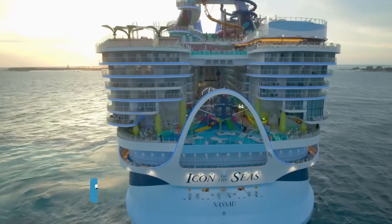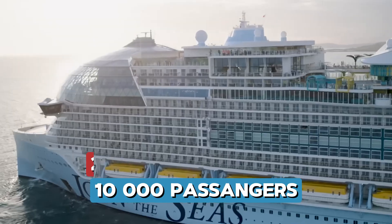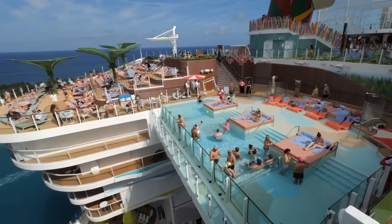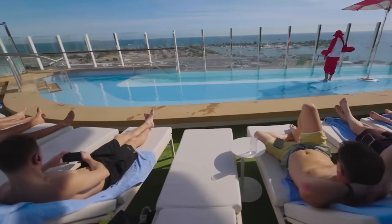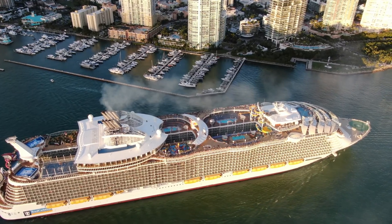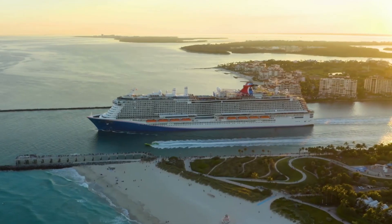Cruise ships can carry up to 10,000 passengers and weigh up to 250,000 gross tons. Yet, despite their enormous size and weight, they float effortlessly on the ocean. But how? How does something so massive stay above water?